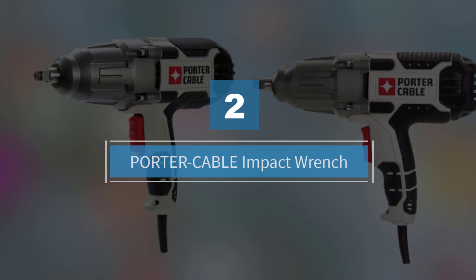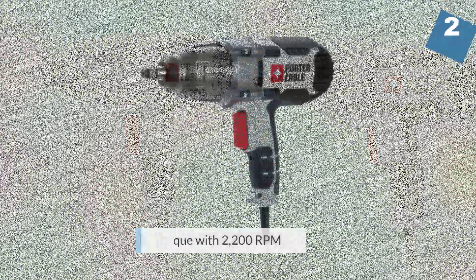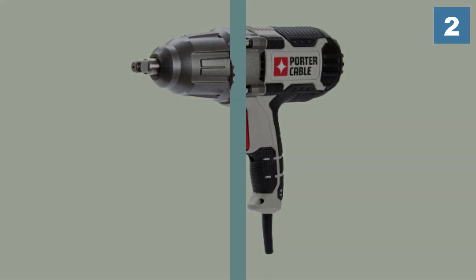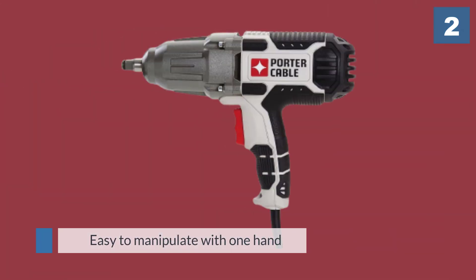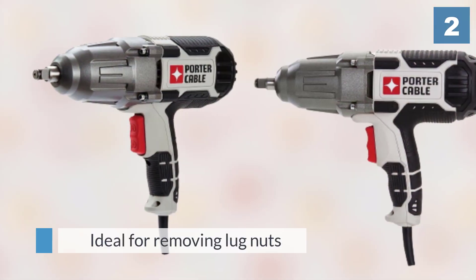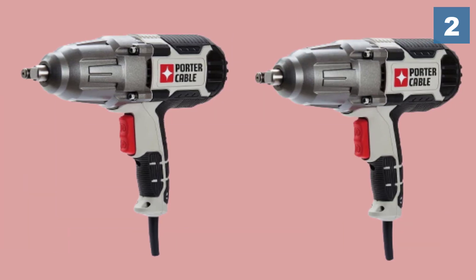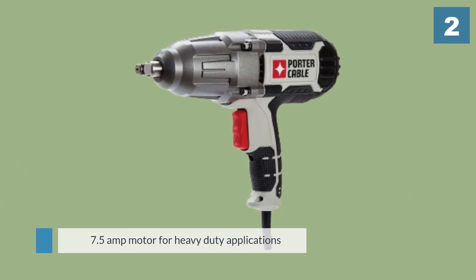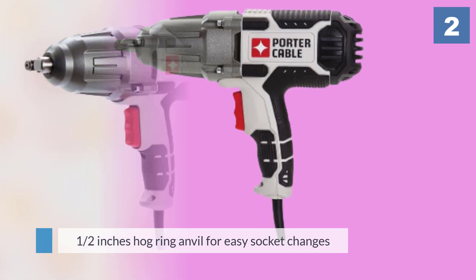Number two: Porter Cable impact wrench. Porter Cable makes a powerful line of tools and they are affordable to boot. The PCE211 7.5-amp one-half inch impact wrench has 450 foot-pounds of torque with 2200 RPM. The forward and reverse rocker switch is easy to manipulate with one hand. It's ideal for removing lug nuts on commercial vehicles, as well as quickly changing out nuts and bolts on lightweight items such as furniture, shelving, and door hinges.